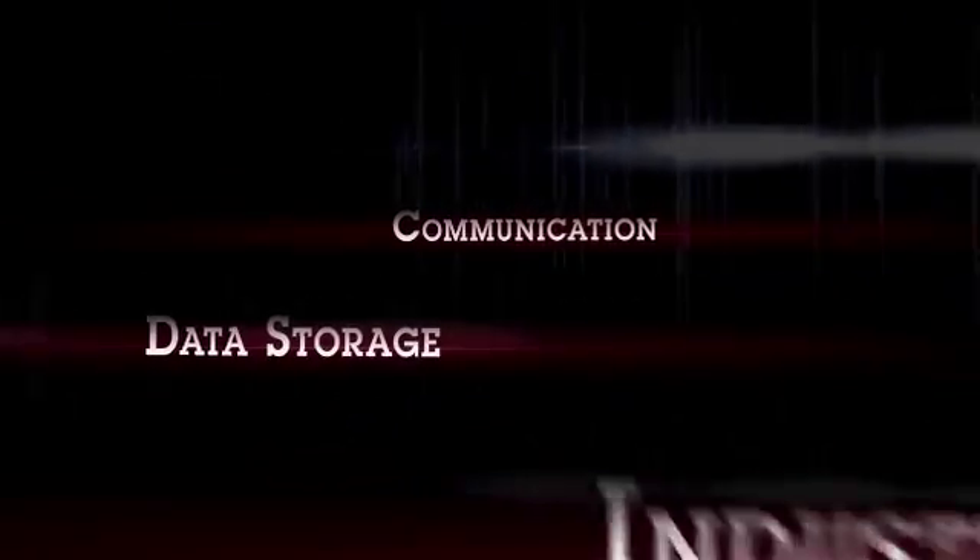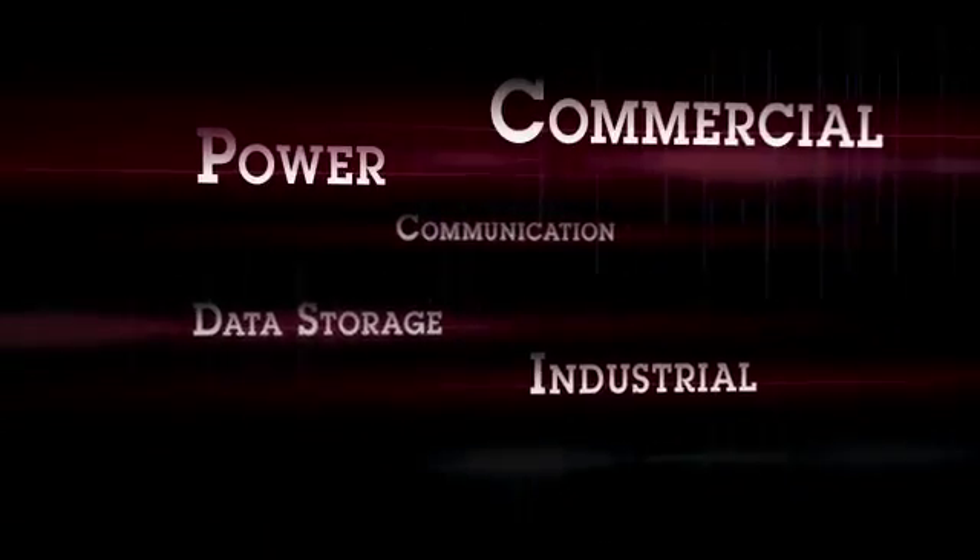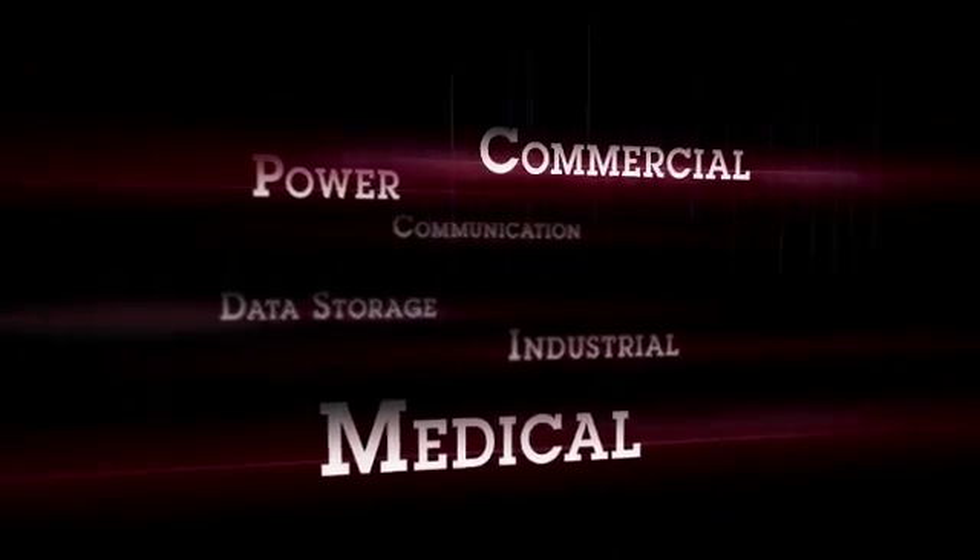The Samina facility here supports many market segments: communications, data storage, industrial, power, commercial, as well as the medical field, in which we just received our certification.